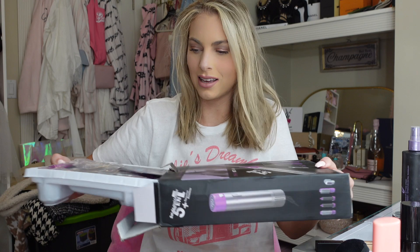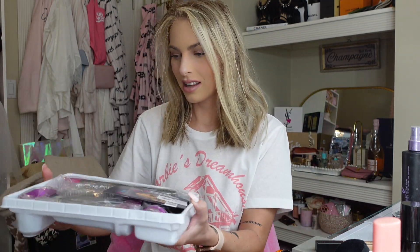Alright, first I got the Dyson dupe hair brush blow dryer set. Look how good this already looks! Who wants to spend five hundred dollars on a Dyson? Let's see hopefully this works — this brush set is incredible value.